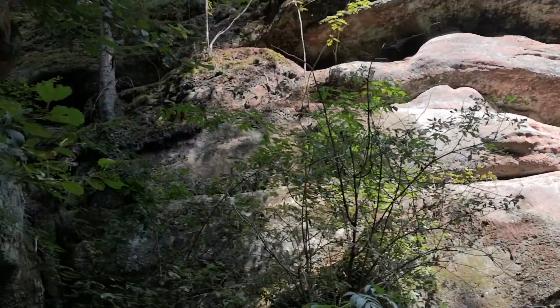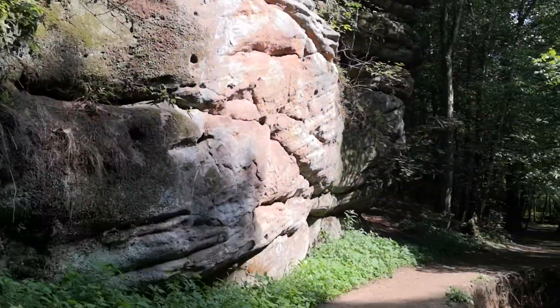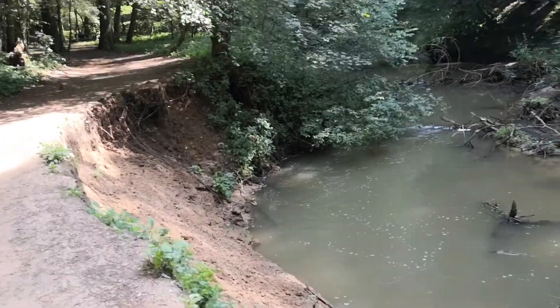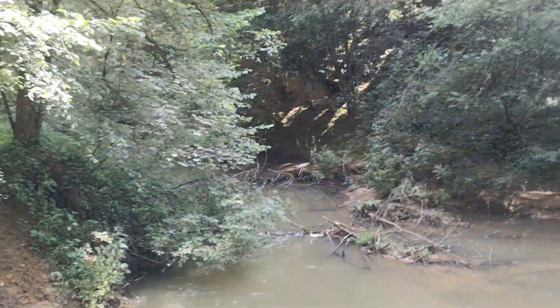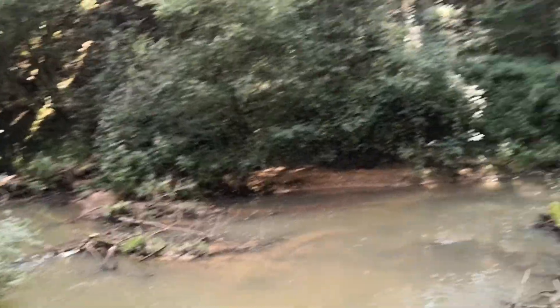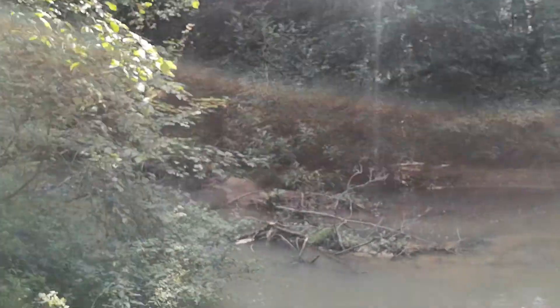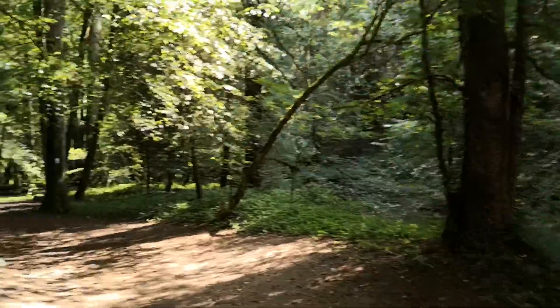What amazes me is the trees growing out of the rocks. And I've had a bit of a collapse here — how long this little path will last, I don't know. But that's what rivers do when they're a little full: they swing around and undermine the bank, and that's what's happening there.